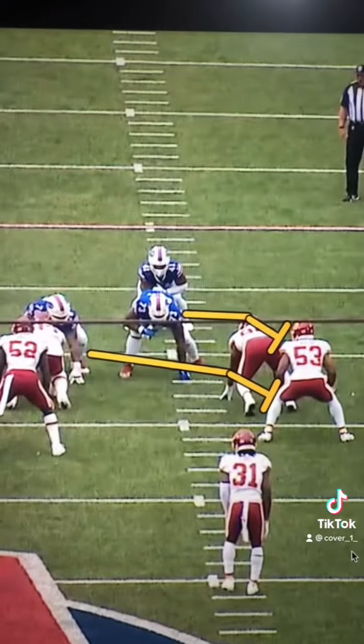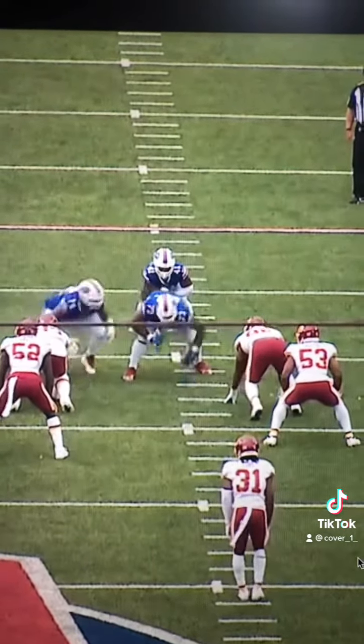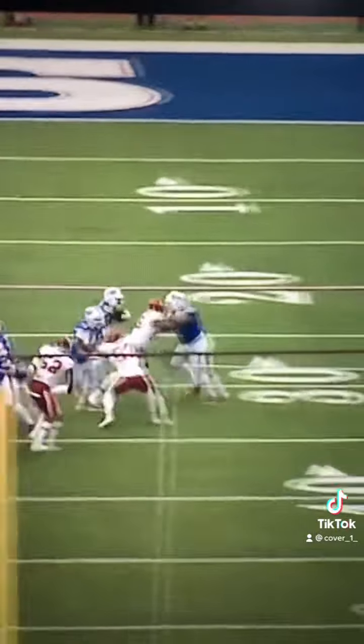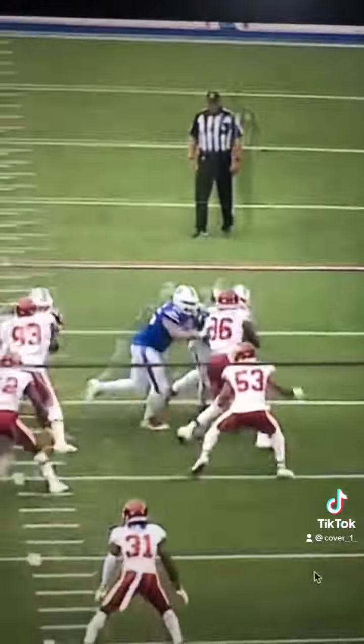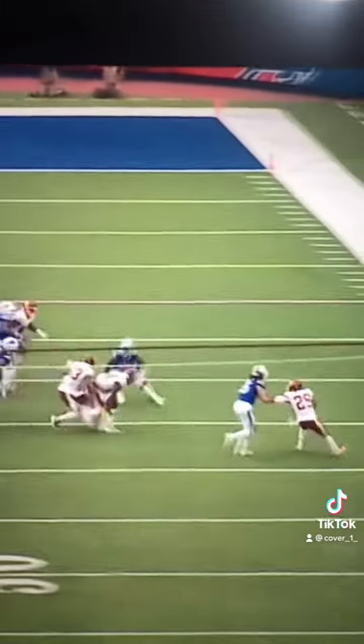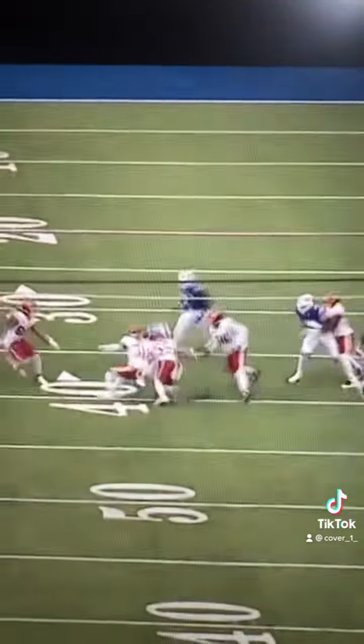Watch Dawkins work with Feliciano to seal the edge on this run from the Bills — just great work at sealing the edge, getting his hips around, working to that play side number, and sealing off the defensive end as Feliciano climbs to the linebacker. Good work by the Bills offensive line and Deion Dawkins all day.